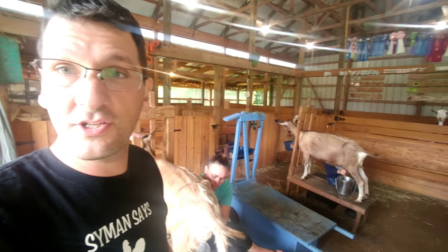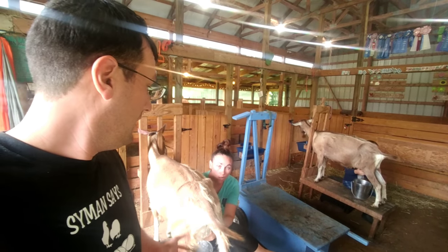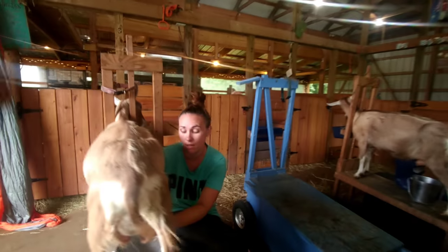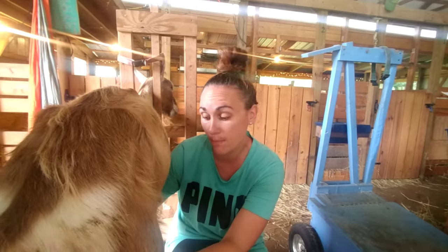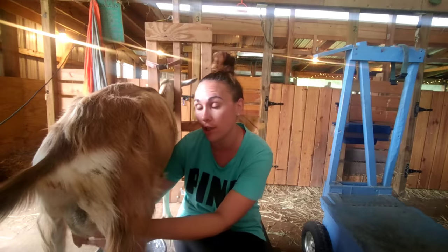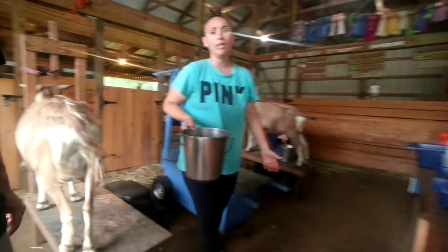So the answer is it's all over the map. To the question of how much milk will I get out of a milking goat — it's all an average. If they've got worms, they're gonna make less. If it's hot, they're gonna make less. If you're not feeding second cut hay, it'll be less.